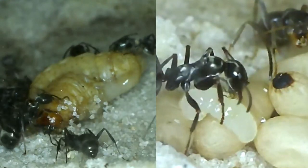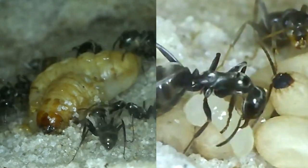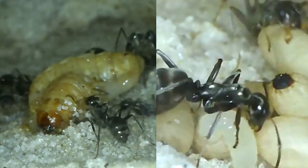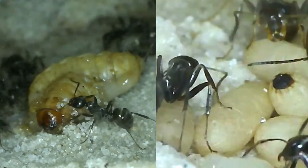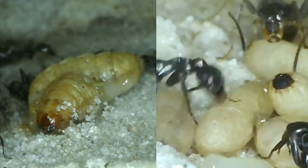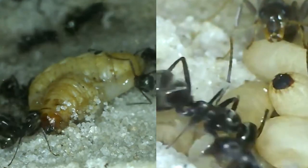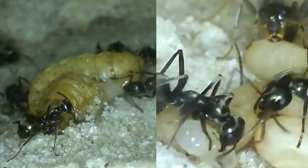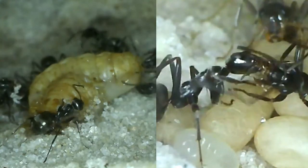Giving that larva a good cleaning. It's almost like it's scratching its back. Sharing a little food.